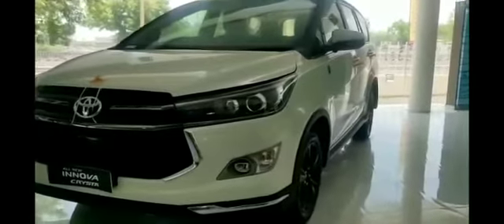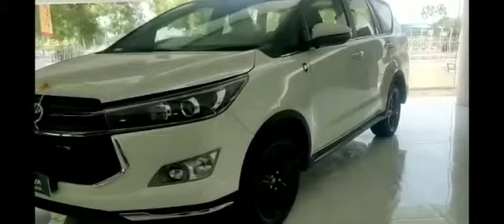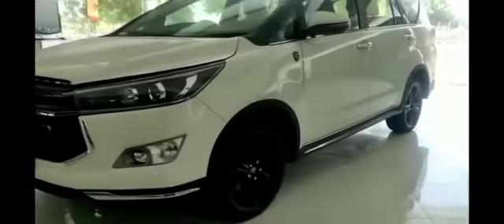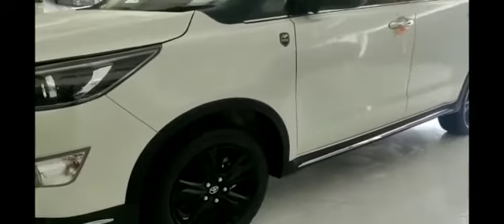Dear customer, now let us move to the side profile of Innova Crysta. The vehicle is massive in size which gives a fantastic road presence. The wheelbase is 2750mm which makes the vehicle very comfortable on the inside.